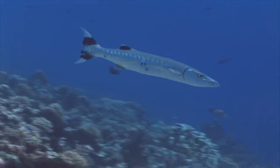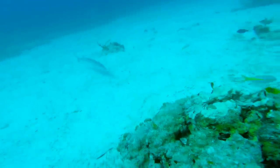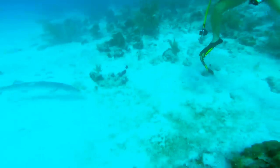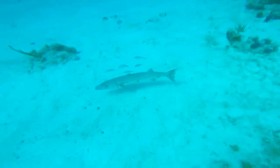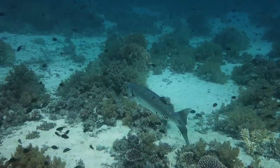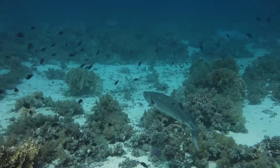When it comes to their eyesight, there are debates as to whether they have excellent eyesight or whether they actually have very poor eyesight and are in fact relying on their lateral line to detect nearby vibrations, or using their olfactory system — their sense of smell — to find food. What we can say for certain is that they mostly hunt during the day and are able to detect the smallest movements in the water.